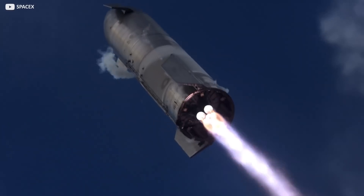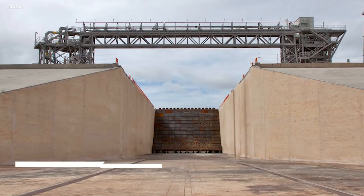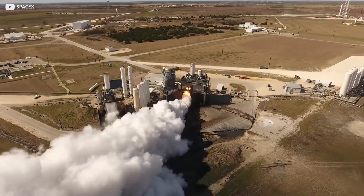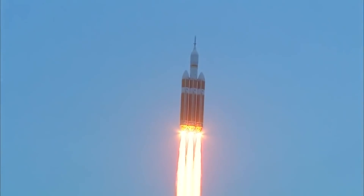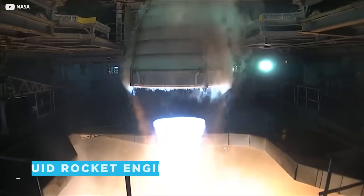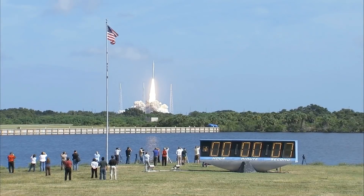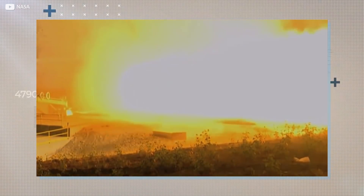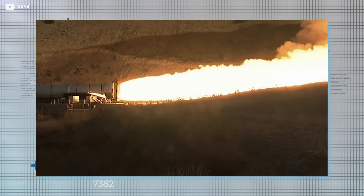Whichever type of test — sea level or altitude — that ferocious exhaust needs to be directed somewhere, typically into a so-called flame bucket or trench. This funnels the heat and energy in a direction where it can't do any harm. The particular fuel source of the rocket is a big determinant in how the rocket is oriented during the test. Liquid rocket engines are typically fired in a vertical position, as gravity is all part of the fuel intake process. Solid rocket engines, alternatively, can be fired horizontally, which requires a smaller and cheaper flame trench. However, this comes with its own issues, not least noise, which we'll come to shortly.